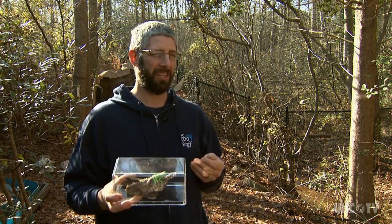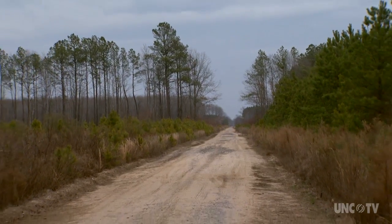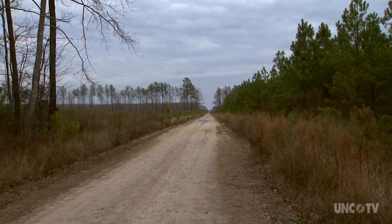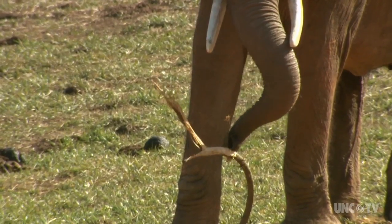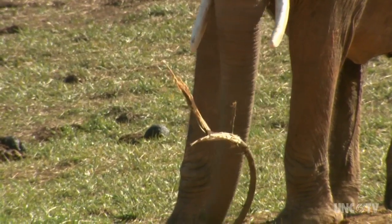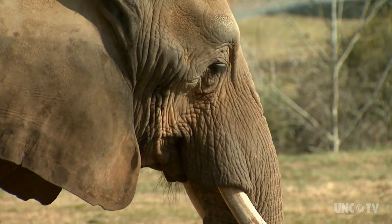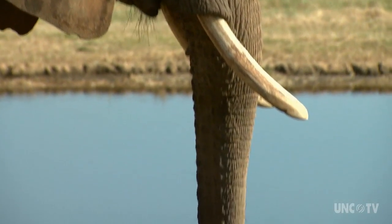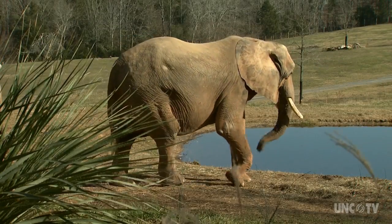They usually work in teams, going out and trying to triangulate where the frogs are — one person on the far side, one on the other. Conservation is a critical part of what this zoo is about. They focus conservation efforts on both North Carolina species and animals in Africa. It's important not only to give people a chance to learn about animals, but also to help protect the relatives of these animals out in the wild.